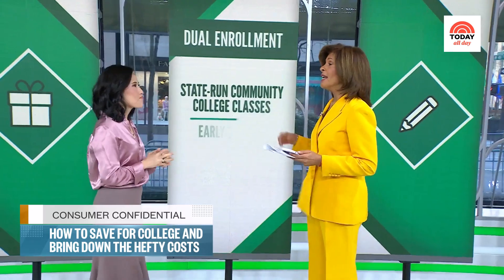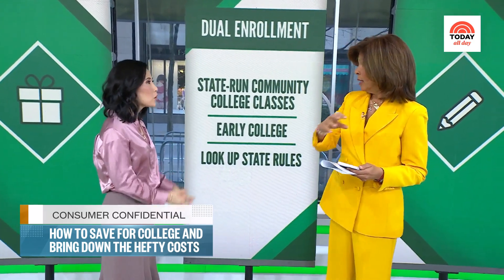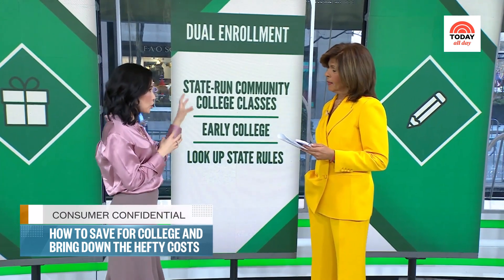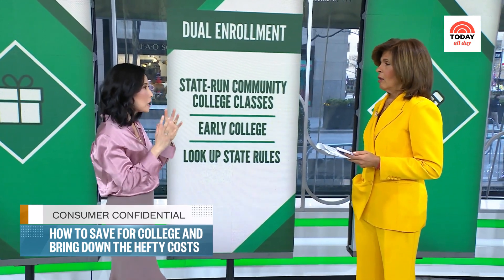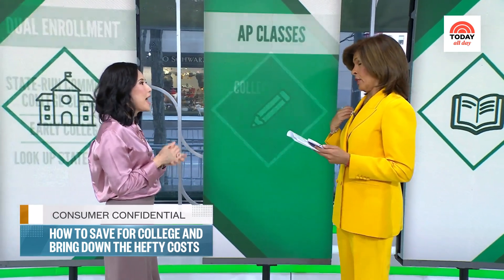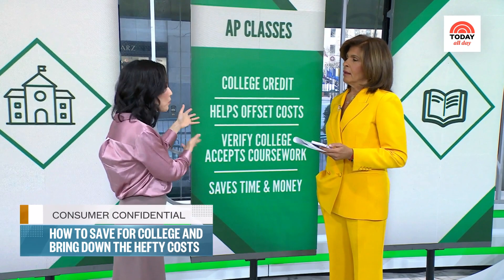There are things high school kids can be doing right now. This is called dual enrollment — you can take college classes while still in high school. There are a lot of state-run programs where you're in high school but taking some community college courses, earning credits toward a degree, which saves you time and money. If you take enough courses in conjunction with high school and the community college, you get something called early college — you graduate from high school but already have an associate's degree. Check with your state because every state does it a little differently.